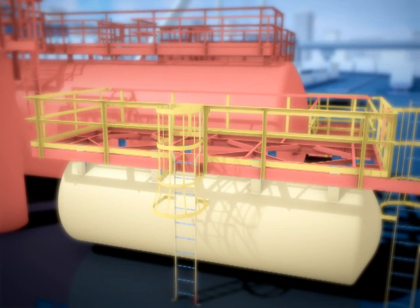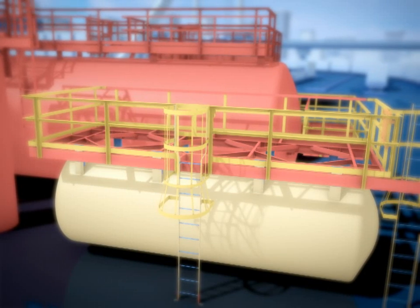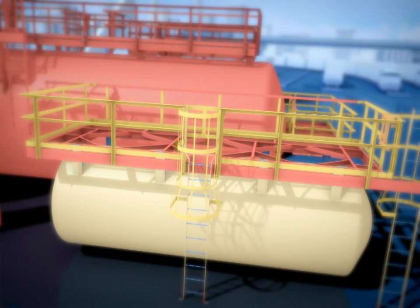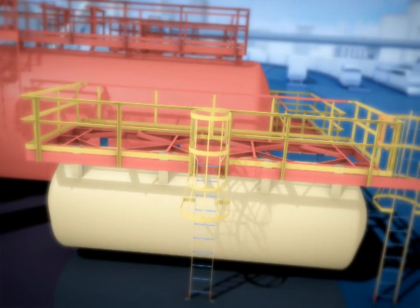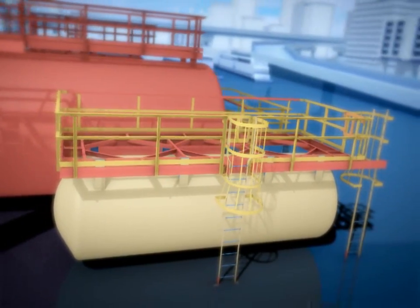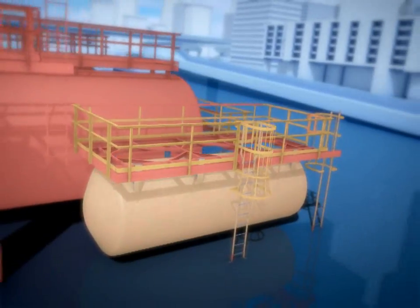By importing an Excel matrix provided by the tank manufacturer, JITEC was able to generate a highly accurate model automatically. As the platforms were created, the design drawings were validated against the Excel matrix. Each platform was modeled in seconds.